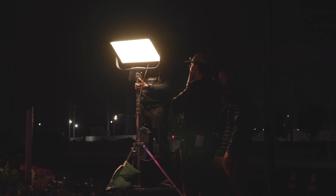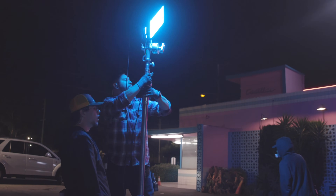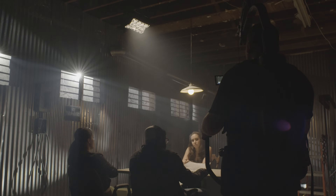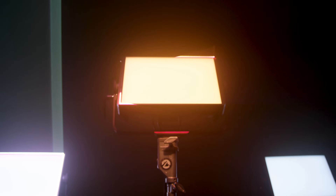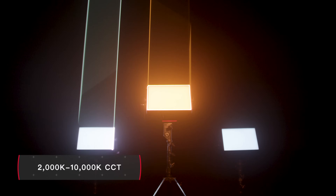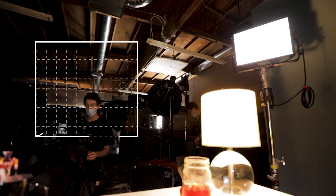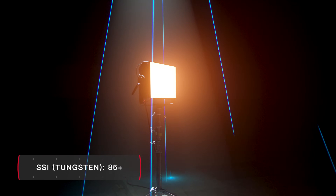Beyond brightness, the P300C gives users the ability to match the lighting of a location no matter what the day brings. Featuring the widest white light adjustment of any Aputure fixture, the Nova provides not only green magenta customizability, but also an ultra-wide color temperature range of 2,000K to 10,000K, CRI and TLCI values of 95+, and an unheard of Tungsten SSI score of 85.